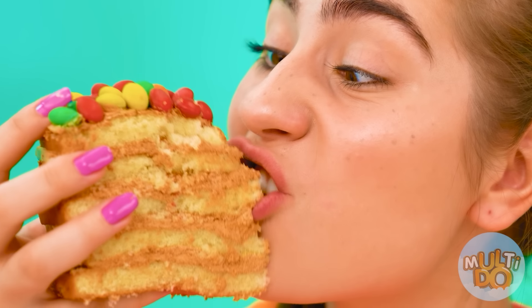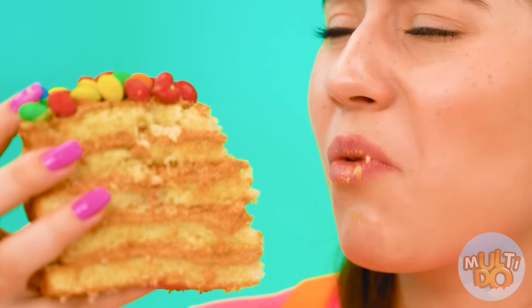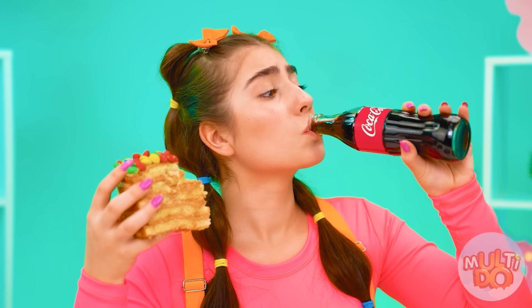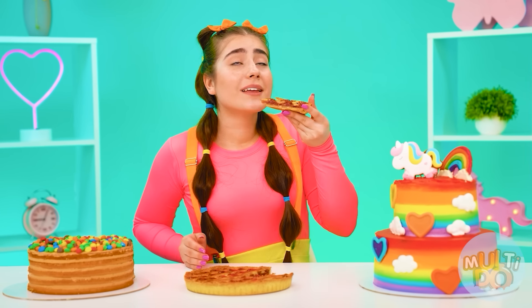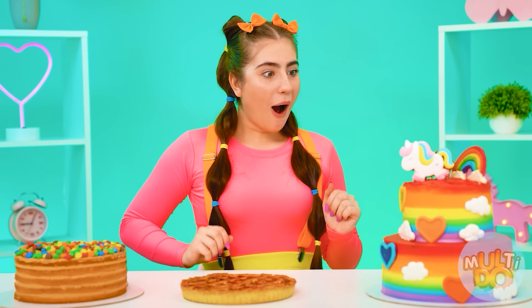It's kinda dry — you can't do without Coke here. Oh, sorry, Maggie. Wow, that's Grandma's strawberry pie! Mmm, how it smells! And it's so delicious! Grandma, I adore you!